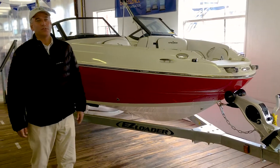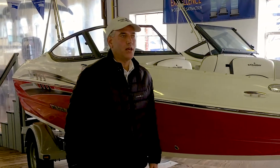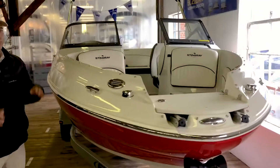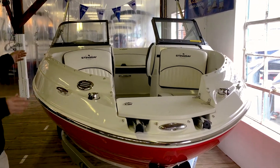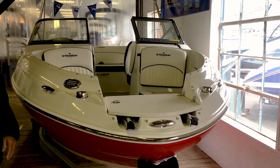One of the benefits of this boat is its more traditional styling. What's happened the last couple of years is that there's a lot of newer styling with wide bow areas. So if you prefer the more traditional bow area, nice and tapered, the Stingray 198LX may be the boat for you.